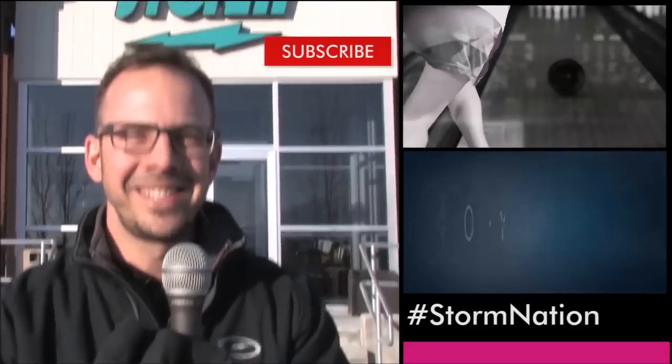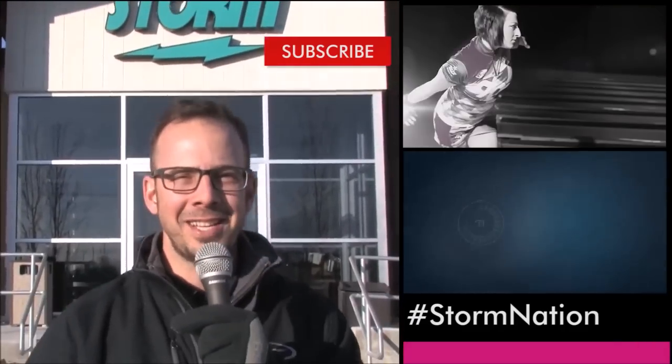And don't forget — you know this right here? Hashtag. Make sure you hashtag Storm Nation throughout your entire social network.